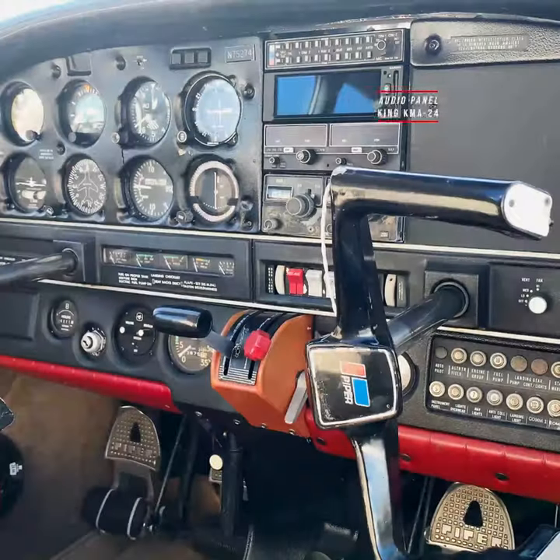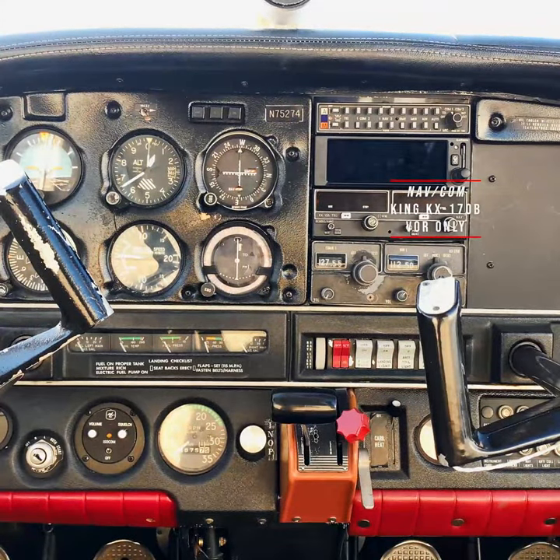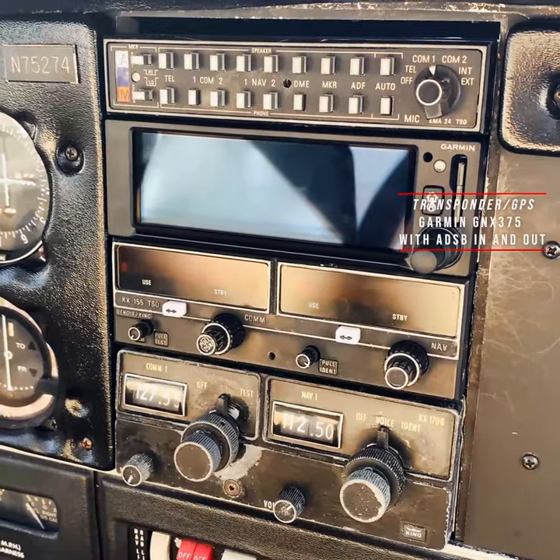Full IFR — King KMA-24 audio panel, King KX-155 with glide slope, King KX-170B VOR only, Garmin GNX 375 transponder GPS with ADS-B in and out.